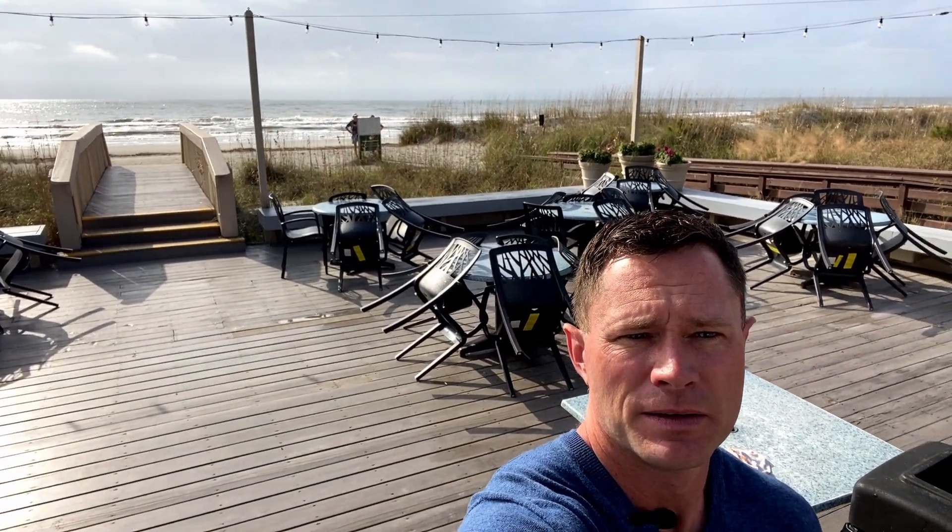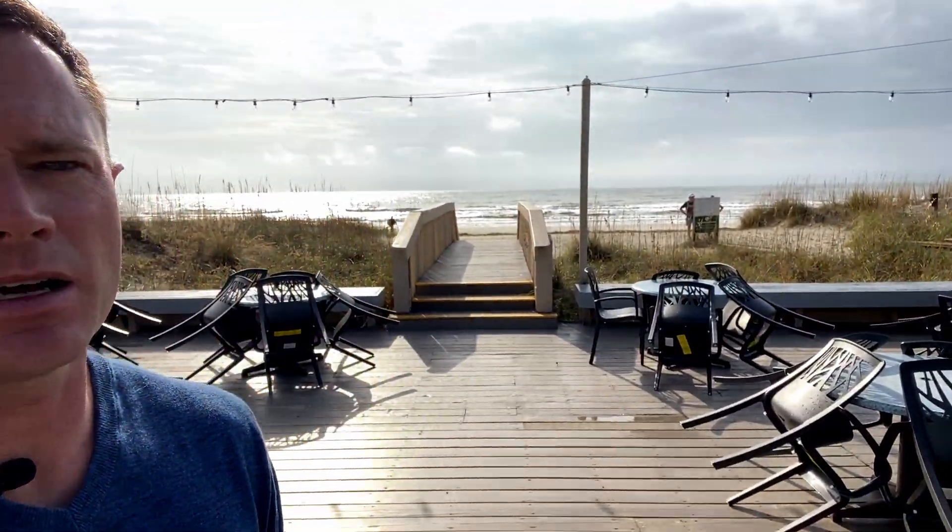We're here at the Dunes House — the main public beach access for Palmetto Dunes. Inside you've got a little snack restaurant, perfect for coming off the beach, grabbing something, and eating it back at your chair or hanging out on the back deck before going back down to enjoy the beach. We'll take a walk through, see what it looks like, get you out on the beach to enjoy a little bit of that sand, surf, wave, and sun.